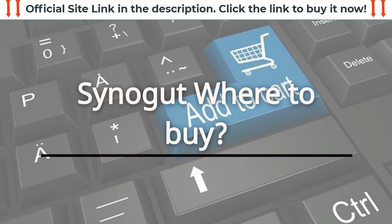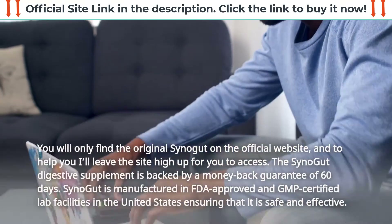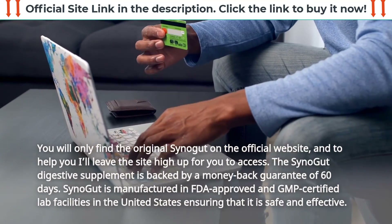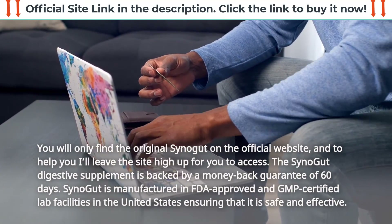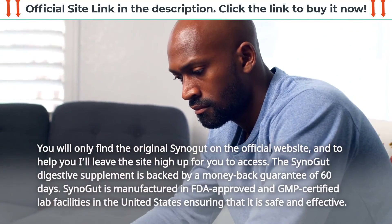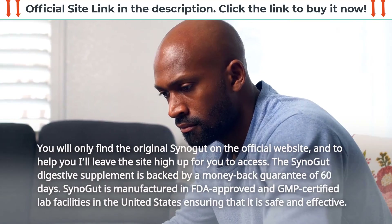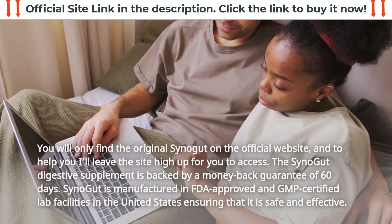SynoGut where to buy: you will only find the original SynoGut on the official website. The SynoGut digestive supplement is backed by a money-back guarantee of 60 days. SynoGut is manufactured in FDA-approved and GMP-certified lab facilities in the United States, ensuring that it is safe and effective.